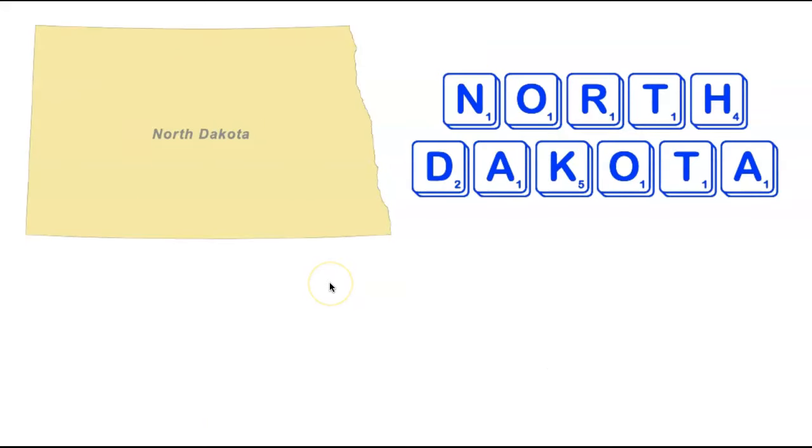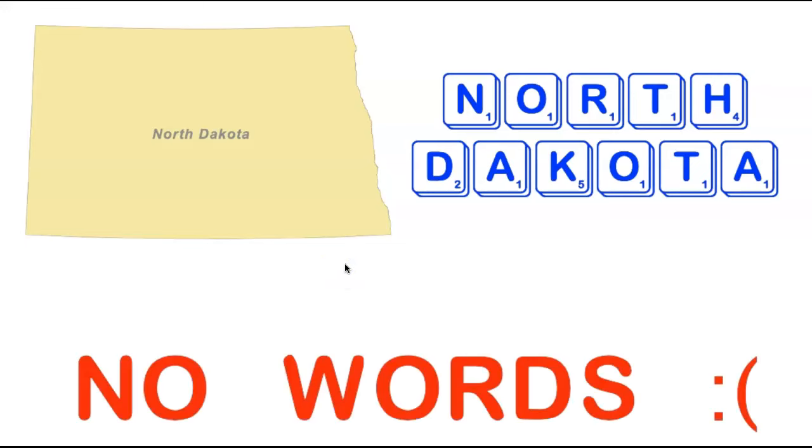Sticking with the Norths, we're heading way further north to the state of North Dakota. Just like North Carolina, there are no words containing all the letters in North Dakota. So both of the North states — North Dakota and North Carolina — do not make any acceptable Scrabble words. We'll have to see if it's the same for the South. Stay tuned to find out.